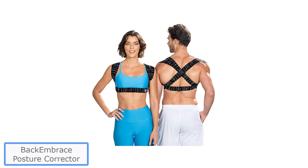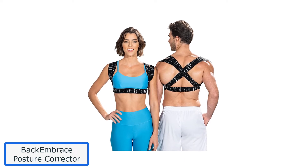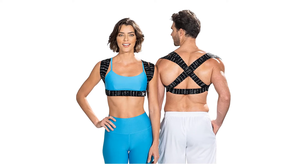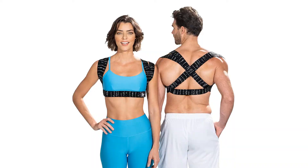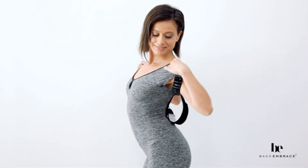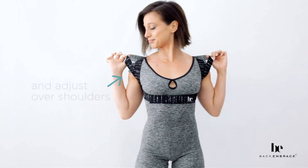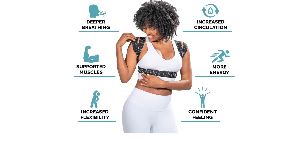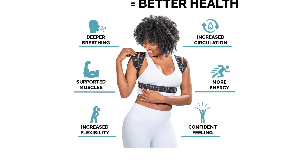Number 2: Back Embrace Posture Corrector. Features: 3 color options, 3 size options, 8 ounces. This brace is made out of thick, soft elastic bands that are machine washable. It is a little bit more difficult to put on than some of the other options on this list, but far from impossible. You simply slide your arms through like a backpack, then pull down the front two straps to activate the posture correction, and then velcro the straps along your ribcage. This product is one of the more discreet options and can easily be worn underneath clothing.